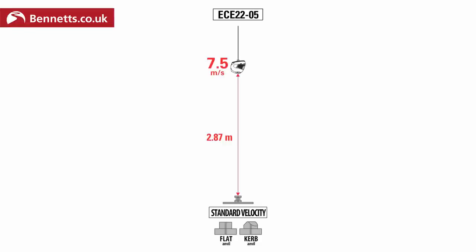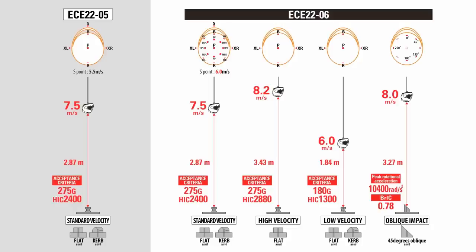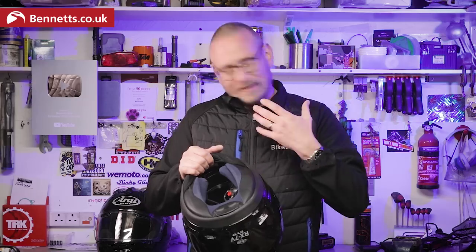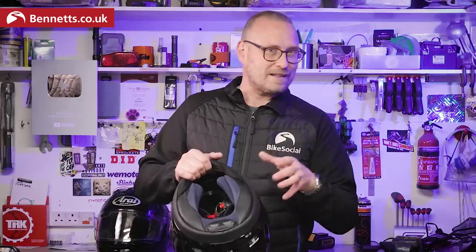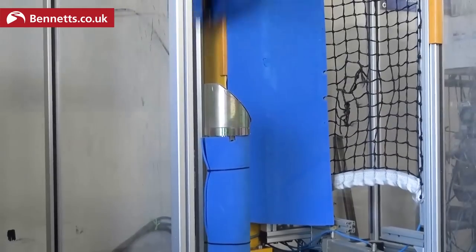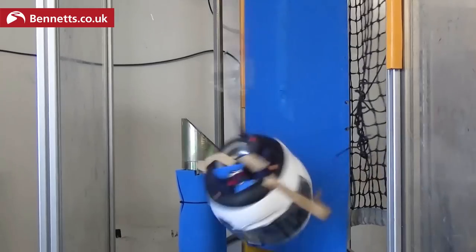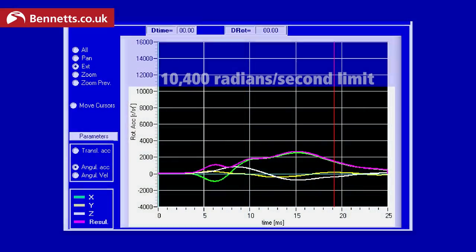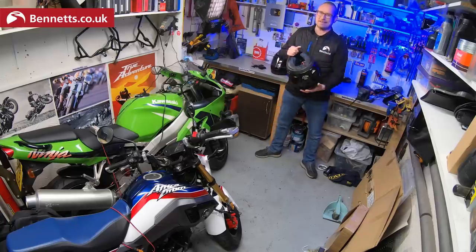The ECE 22/05 saw helmets dropped onto a flat and a curb anvil at 16.8 miles an hour with a weighted head form inside. And that's still in 22/06, but now there's an extra 12 impact points tested, with high and low speed tests in there too. There's also a new oblique test to help protect the brain from twisting forces, and the peak rotational acceleration in that is 10,400 radians per second. In this clip you can see how the helmet is spun as it hits that 45-degree angle, which is covered in abrasive paper to help it grab. By the end of 2023, all helmets are going to have to meet ECE 22/06 — that doesn't mean you can't wear a 22/05 helmet, that's fine, it's just the standard that will be coming in.